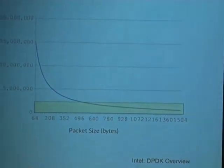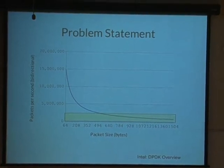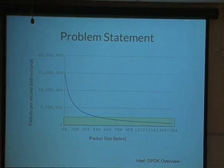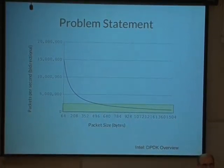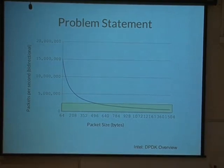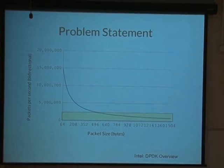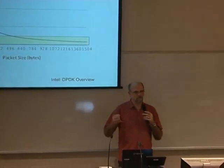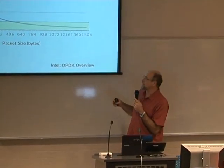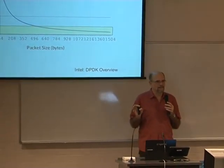But there are times when people just want to do things outside the boundary. This graph shows packet size on the bottom and how many packets a second at the top. The blue line is at 10 gig — to keep up you have to process 14.8 million packets a second. The yellow zone is where Linux is able to keep up, between 1 million to 500,000 packets a second. If you're in the yellow zone, I recommend you stay with Linux networking — don't even consider anything I talk about in my talk.